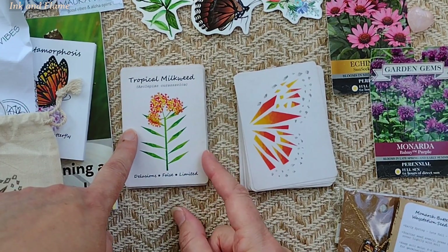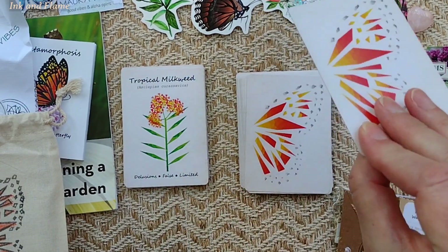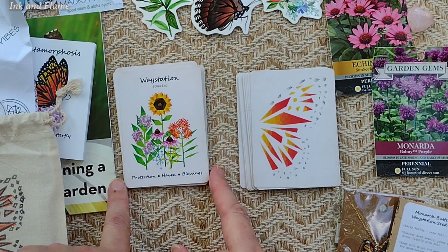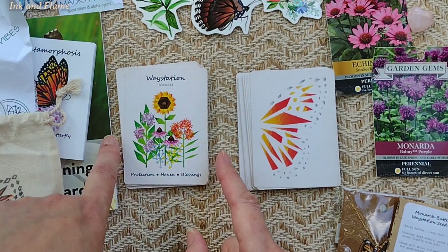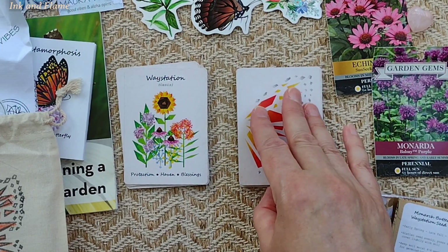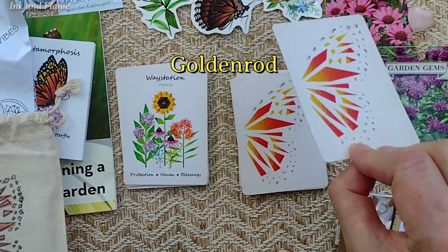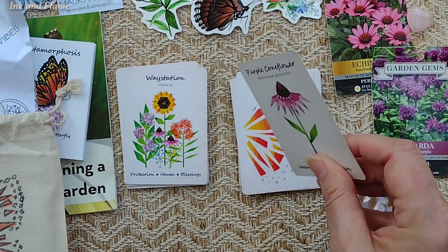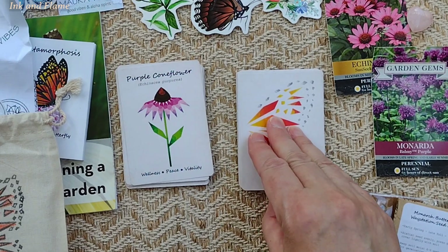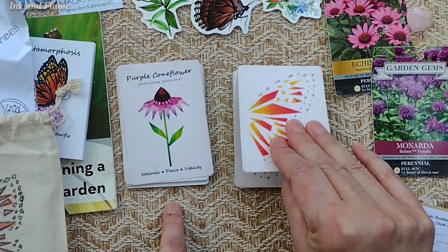Tropical milkweed — that's one I hadn't heard of before. Interesting — its keywords are: delusions, false, and limited. Waystation — isn't that beautiful? Oasis. Like for when they're traveling, maybe. I understand they love to eat goldenrod as they're migrating south to Mexico in the fall. Purple coneflower — we brought some of that home. Echinacea is popular, of course, for tea. Wellness, peace, and vitality.